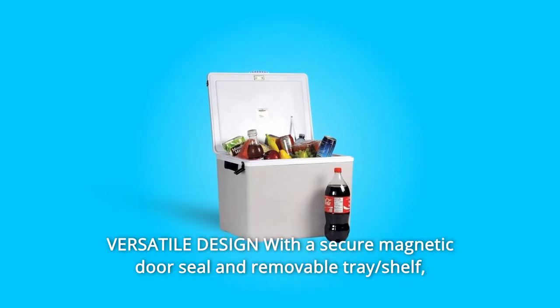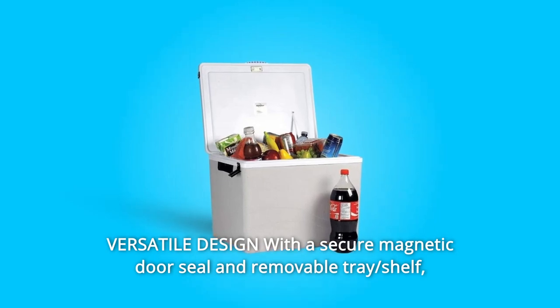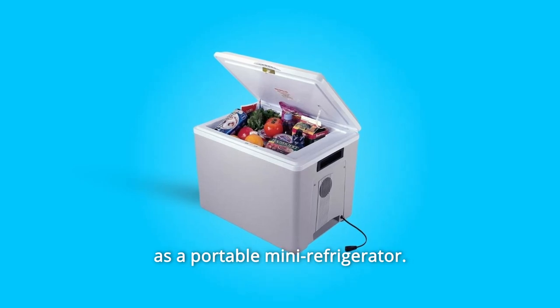Number 10: Versatile design with a secure magnetic door seal and removable tray shelf. You can use this unit as a classic chest-style cooler or on its side as a portable mini-refrigerator.